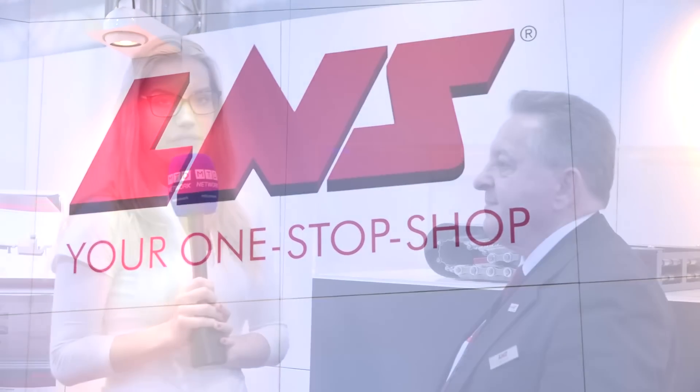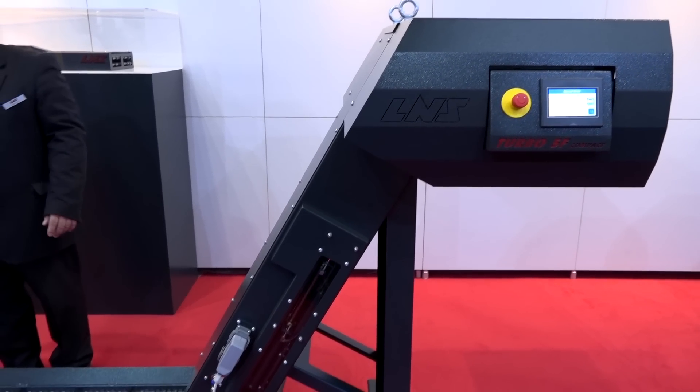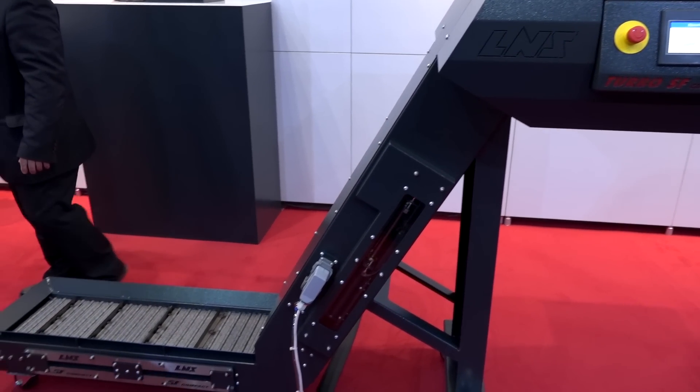Amber here from MTD at MAC 2018. I'm here with Kelvin from L&S. What are you showcasing here at the show this year? We're showcasing for the first time our new conveyor, the SF50. It's a conversion from the drum filtration conveyors, which the market has asked for. So we've been to R&D, developed it, making a smaller footprint, but giving the customer what they want from their expectations.